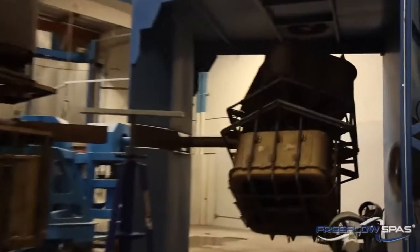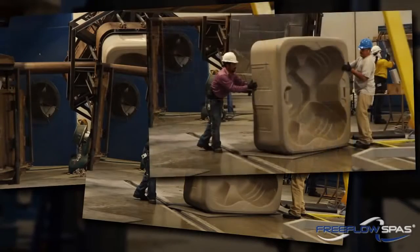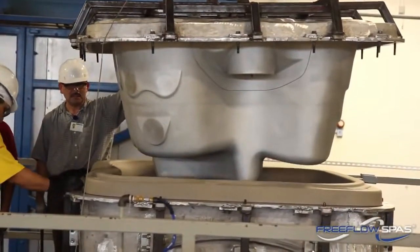Free-Flow spas are rotationally molded, which makes them affordable without sacrificing quality. The roto-molding process produces a solid unibody shell that does not require an internal frame for support. This means the spa requires less labor and materials to produce compared to acrylic hot tubs.